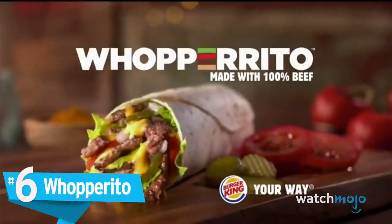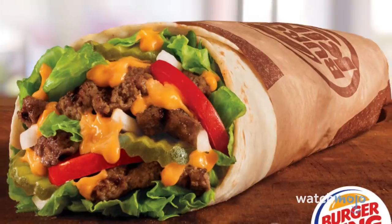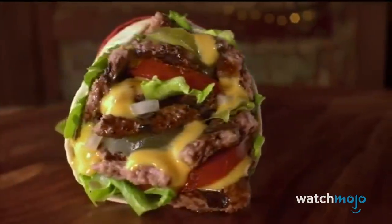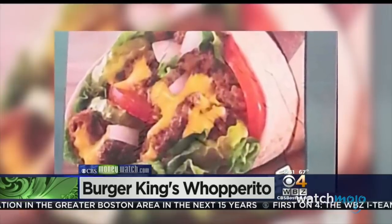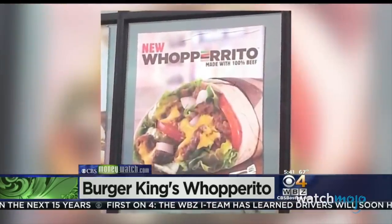Number 6: Whopperito. The Whopperito was a Mexican-themed iteration of the popular Whopper burger — all the ingredients of a Whopper wrapped inside a tortilla and slathered in queso sauce instead of ketchup and mustard. It garnered mixed results. Some people loved the taste and the unique southern twist, while others detested every fiber of its being.